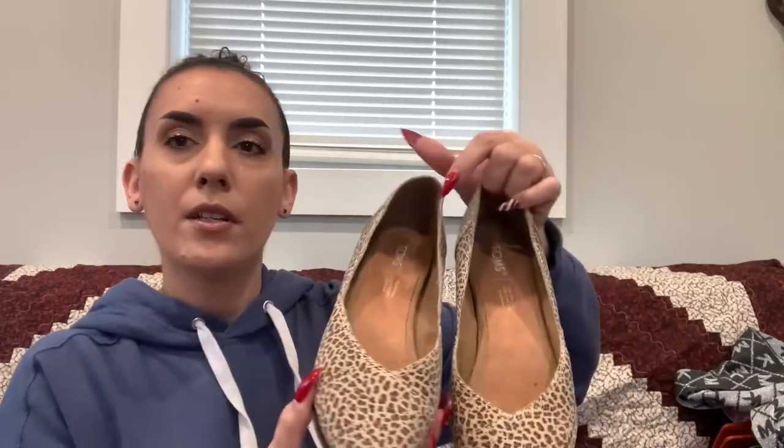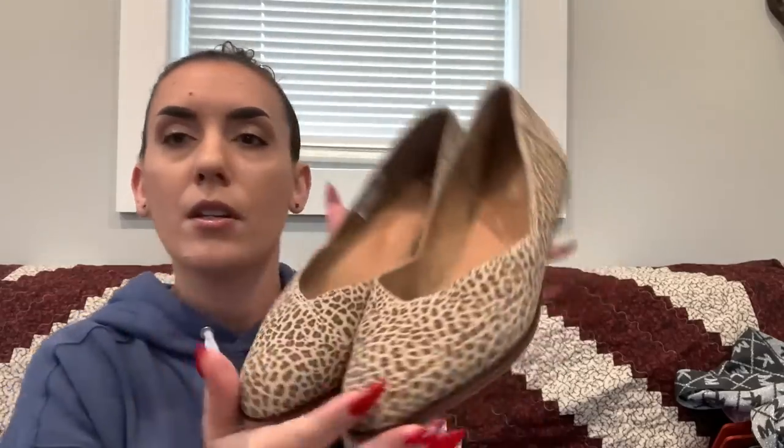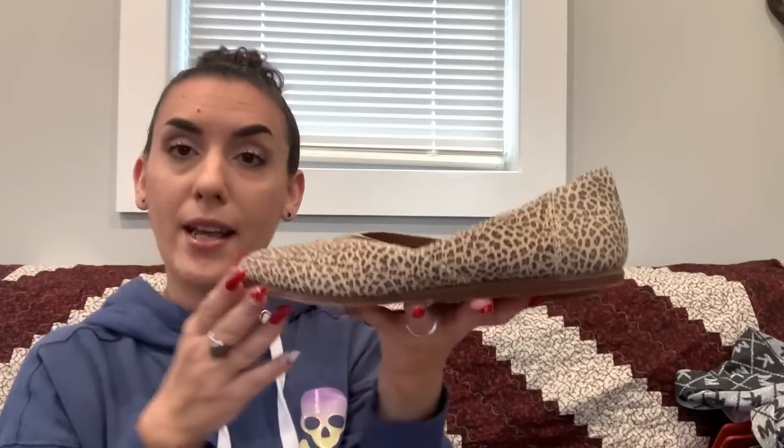Now a couple pairs of shoes. First up are Toms in suede cheetah print flat, size 8.5. Toms can sell well — I've sold their ankle boots for $45 used. These are in pretty good used condition with a nice footbed. Asking $19.